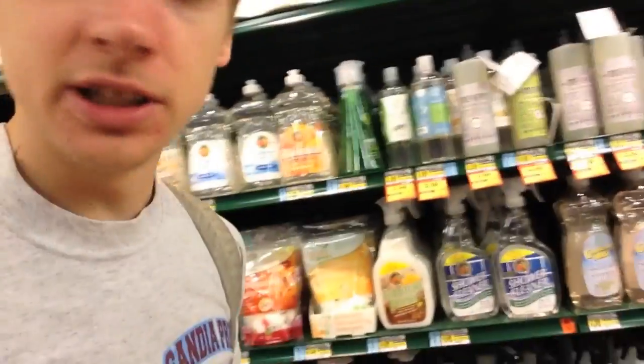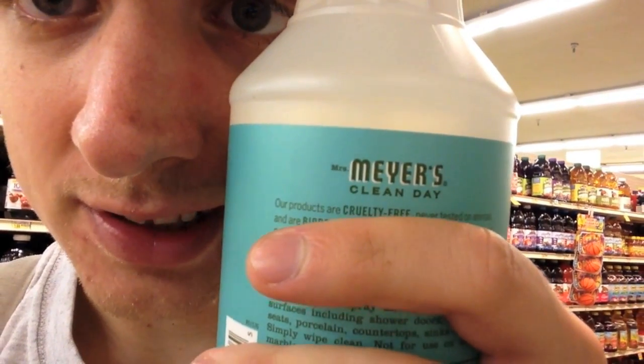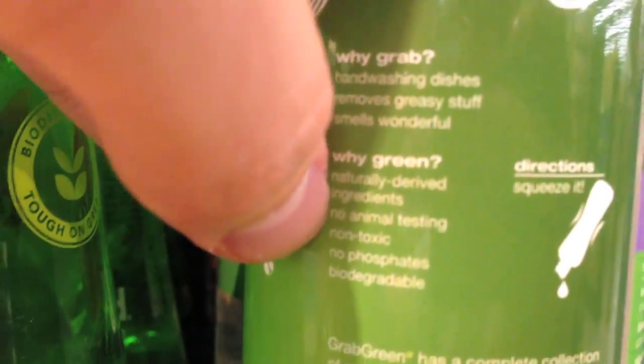In their natural aisle, they also have natural cleaners. These are not tested on animals — never tested on animals, cruelty-free, no animal ingredients, no animal testing. Method has a lot of cleaning products and you'll see their stuff at Walgreens, Target, and big stores.